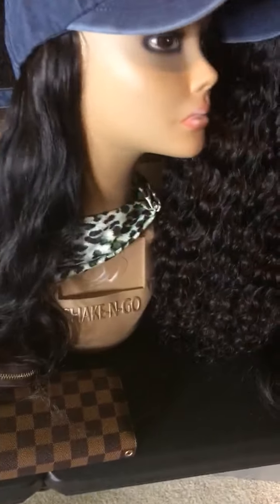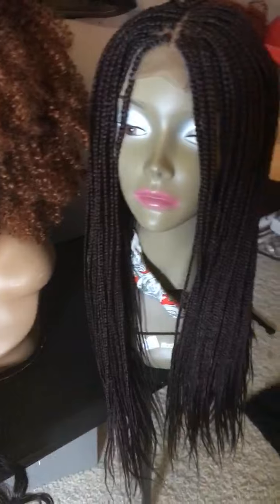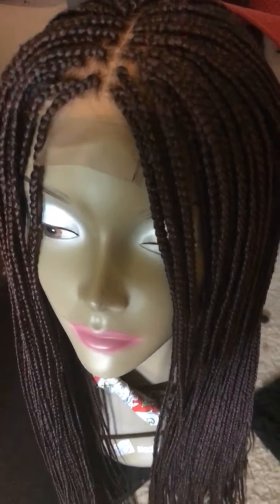This is raw Cambodian. I do have a raw Indian wig as well — that's this one here — lace front wig, pre-plucked with baby hair. And I have this individual braided wig — small box braids — available.